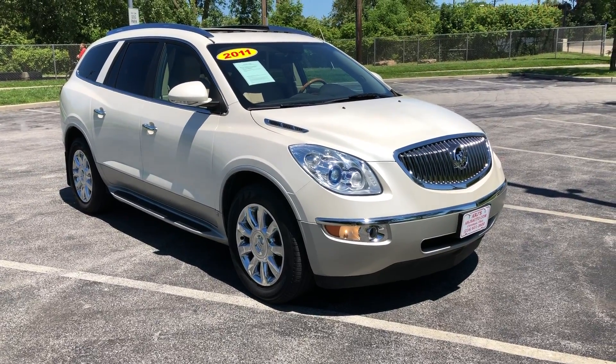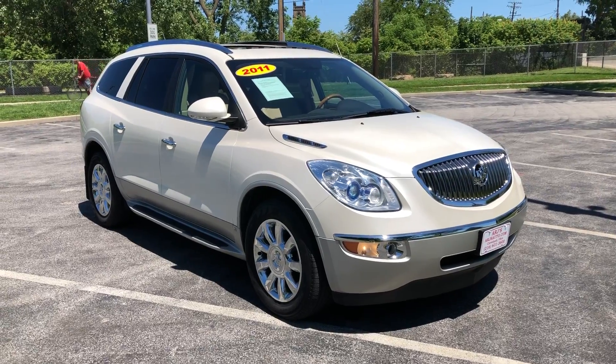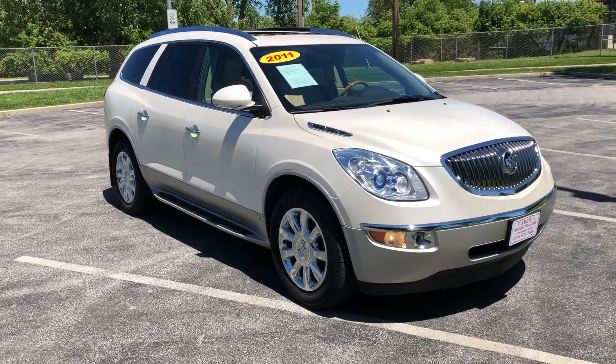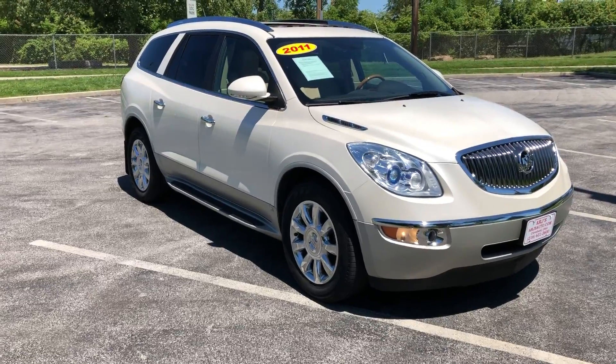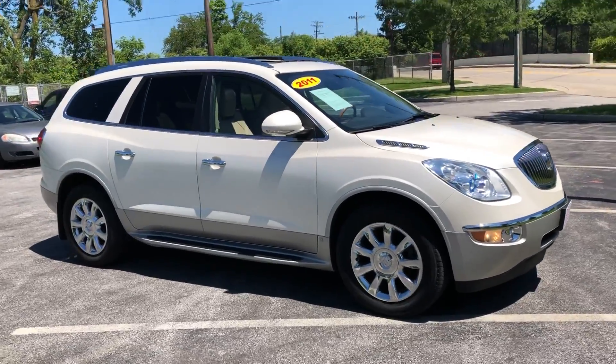ARJ's is proud to present this gorgeous 2011 Buick Enclave in fantastic condition, clean Carfax history with 18 service records and only 91,000 original miles. You can check out the Carfax history information online at ARJsAuto.com where we offer complimentary Carfax reports on everything that we sell.